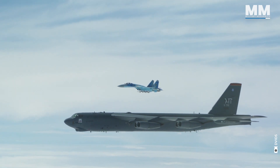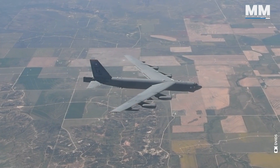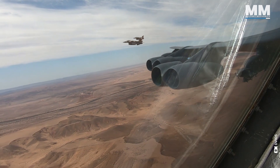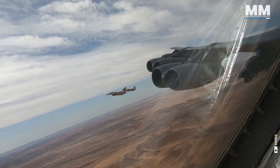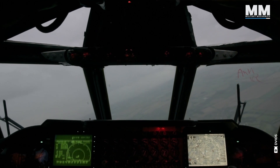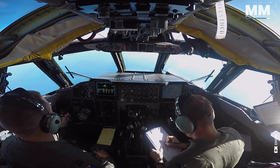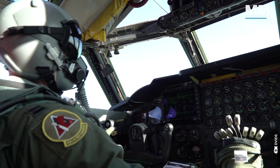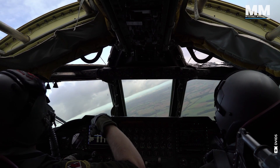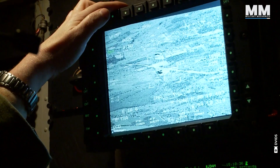A B-52 wasn't designed to dance through dogfights — its domain is the long haul. Those massive wings, originally intended for high-altitude Cold War bombing runs, provide immense lift. Turning a B-52 is like steering an overloaded semi-truck; banking requires patience and healthy anticipation. The massive spoilers on top of its wings do the job, but not with any sense of finesse. Being a B-52 pilot is about calculated action, not hotshot reflexes. It's working in sync with the co-pilot, navigators and the electronic warfare officer. There's no room for lone wolves — succeeding means relying completely on your crewmates and their expertise.